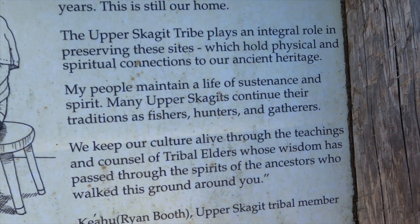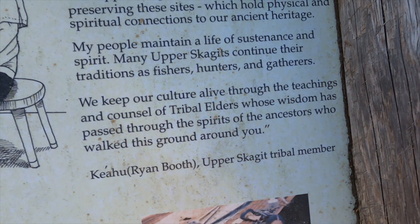The Upper Skagit still live in the area and consider this a sacred site.